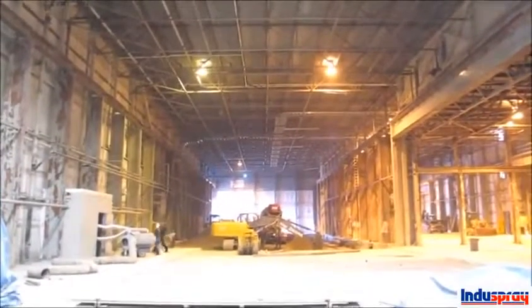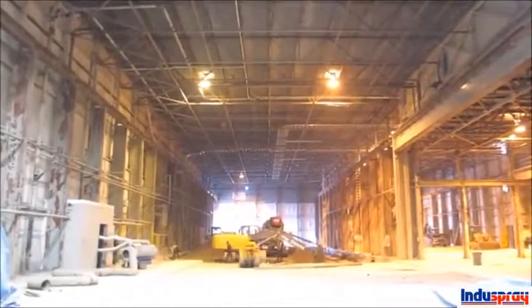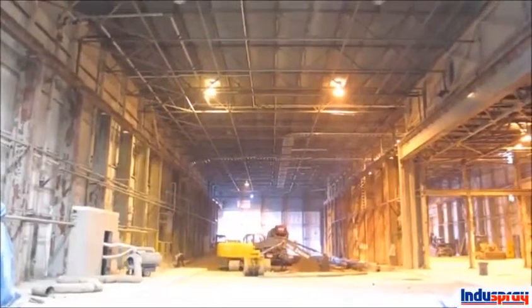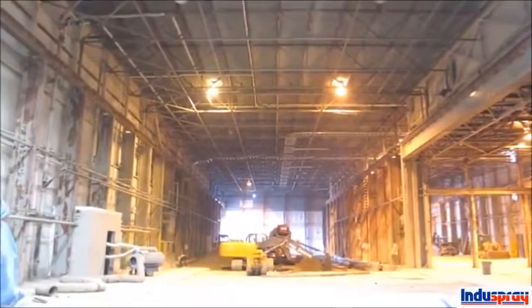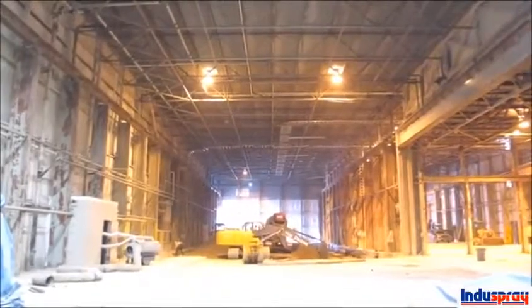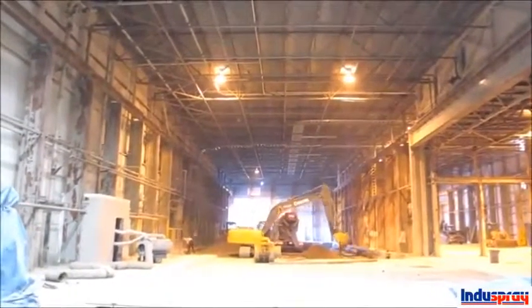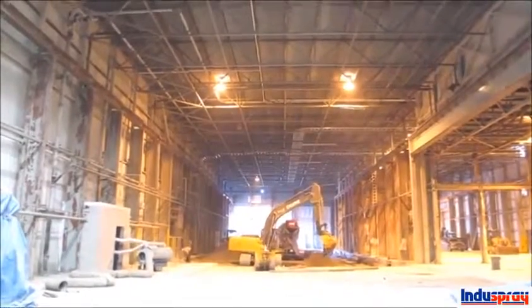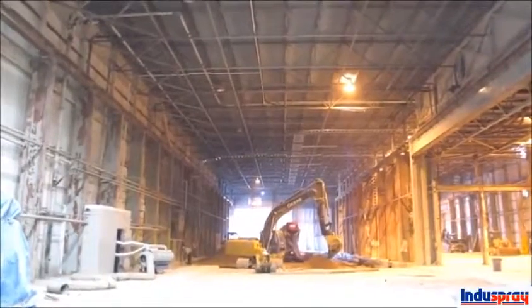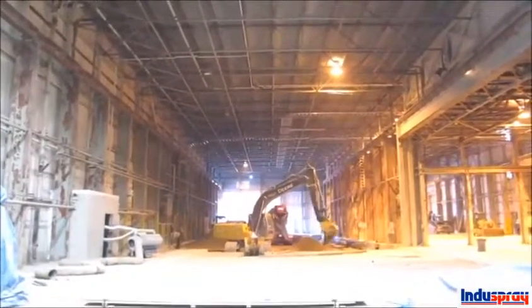We're starting work in an old glass recycling plant today. The place was pretty neglected and abused — six inches of ground-up glass dust and crushed glass over every surface, the ceilings, beams, columns, and crane rails. That's all been cleaned off now, and we're going to start shortly sandblasting all the structural steel, brush blasting the decking, blasting the walls and columns in preparation for a high-performance coating system that will give them a long life.